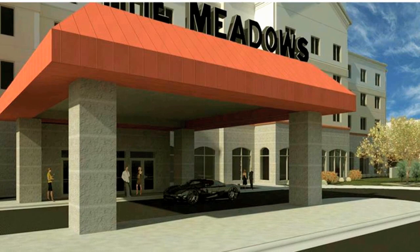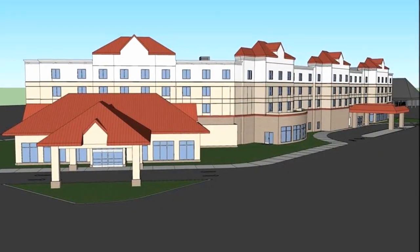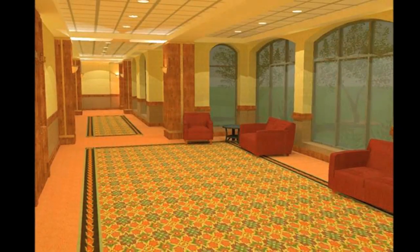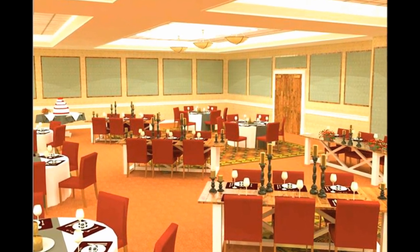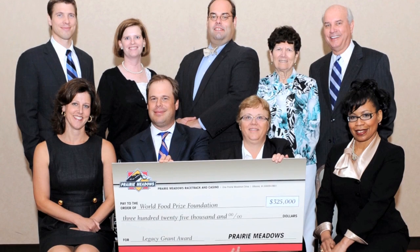We're here outside Prairie Meadows in Altoona with President and CEO Gary Palmer. Right now they're putting up a 179-unit hotel — it'll be one of the nicest hotels in the state of Iowa. They're also adding about 15,000 more square feet of convention space with this new hotel. Prairie Meadows is the title sponsor of Home Show Expo 2011, and the Home Builders Association of Greater Des Moines is very thrilled to have them on as a partner.